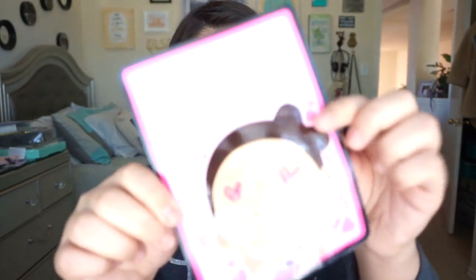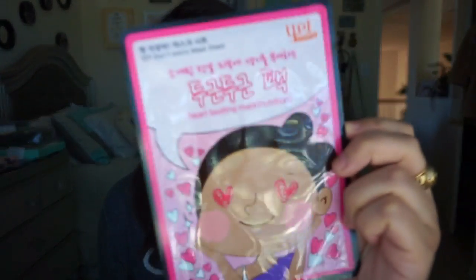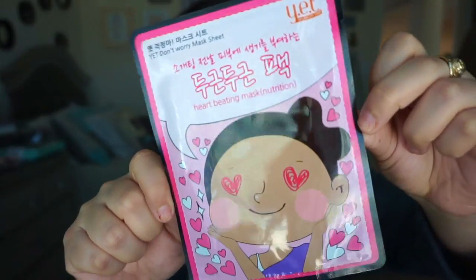The next mask says YET Don't Worry Mask, Heartbeating Mask Nutrition. It has a really cute little girl with hearts on it. This one is called YET Don't Worry Mask Sheet, Heartbeating Nutrition. Love the skin you're in — give skin a healthy natural boost with this sheet mask loaded with licorice root extract and argan oil. Sounds interesting.